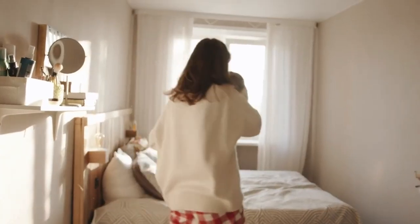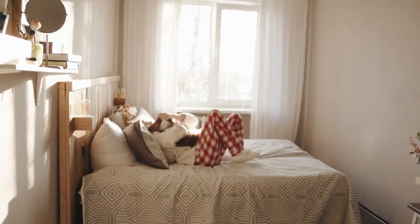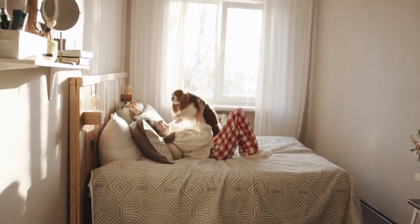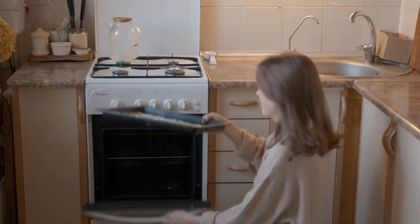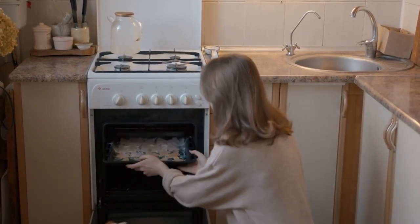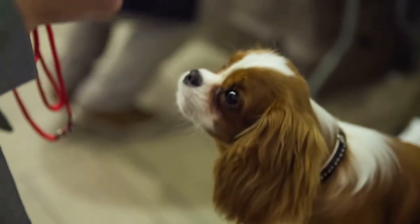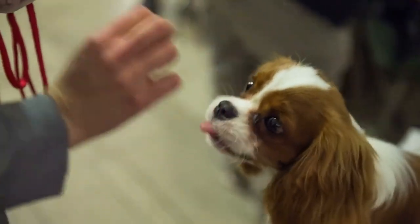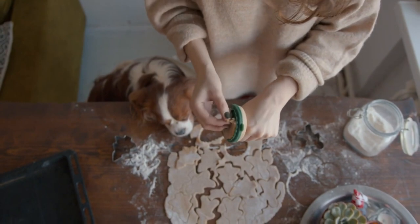The Cavalier King Charles Spaniel is a small dog breed, typically weighing between 13 to 18 pounds and standing around 12 to 13 inches tall. It has a soft, silky coat that comes in various colors, including black and tan, ruby, blenheim, and tricolor. The breed has large, round eyes and a sweet, gentle expression. Their ears are covered in long, silky hair that can reach the floor.